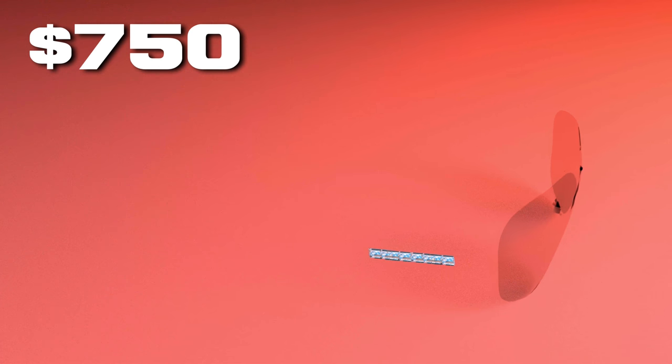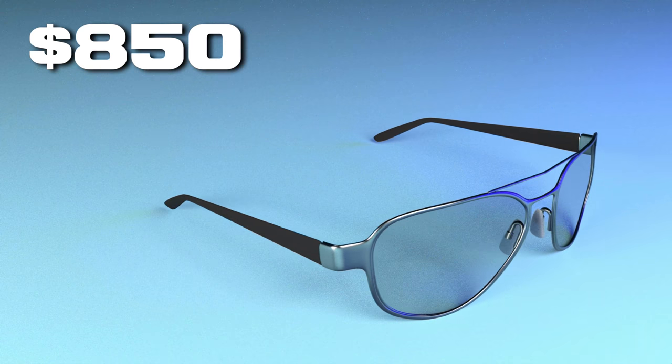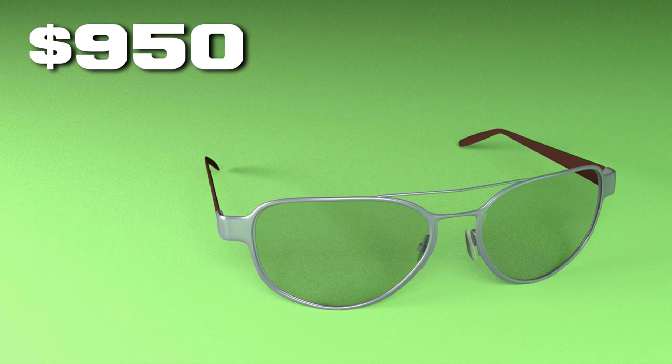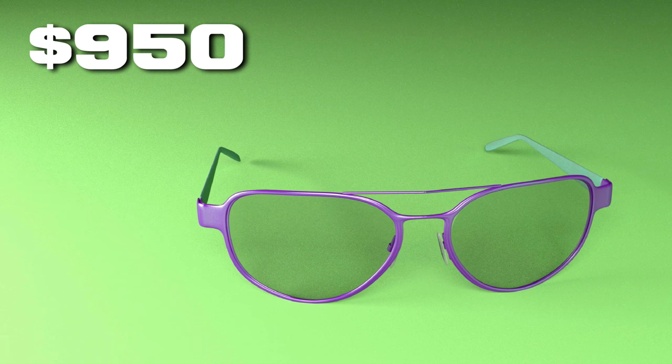And now for pricing. For $750, you can buy just the chip and screen for personal installation. For $850, you can choose from our available frames that are pre-installed with the technology. And finally, for $950, you can send in your own glasses to get the technology professionally installed into them and sent back to you.